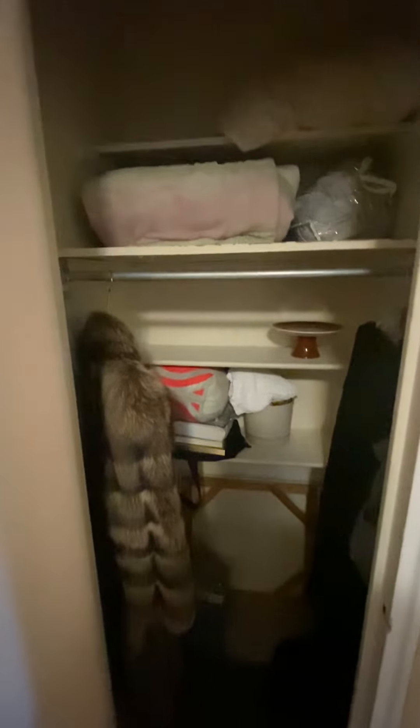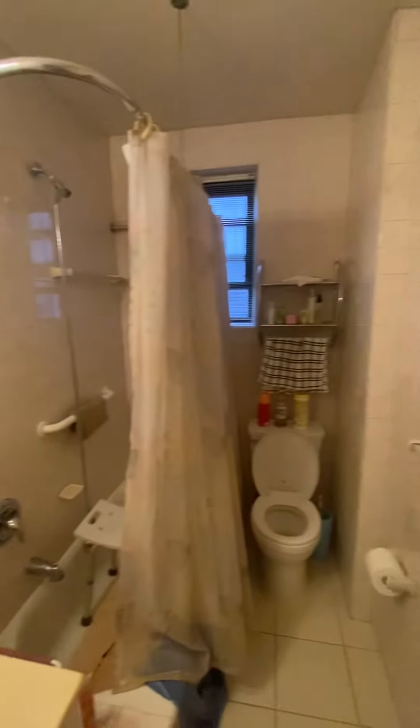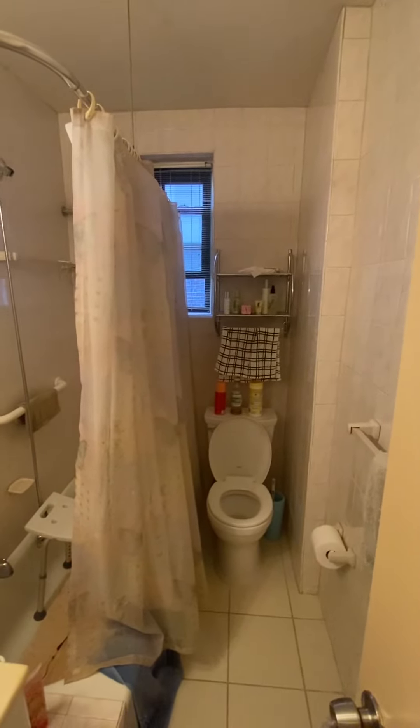You also have a nice-sized closet. The bathroom has also been updated from the original, and you can see that there is a window in the bathroom as well.